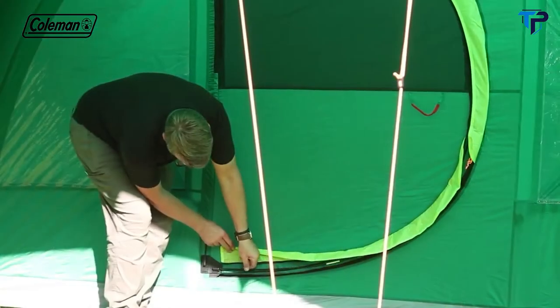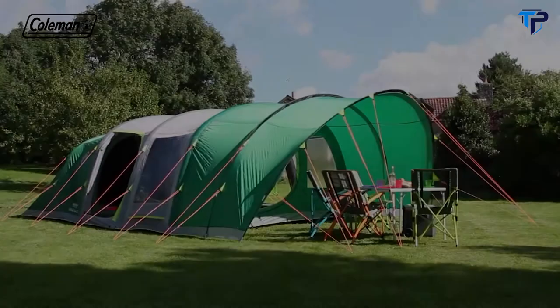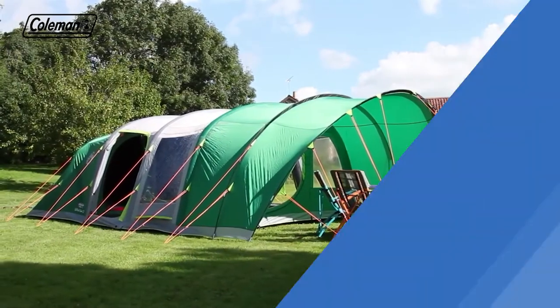The Coleman Fast Pitch Air Valdez 6XL — the ultimate in effortless camping luxury.